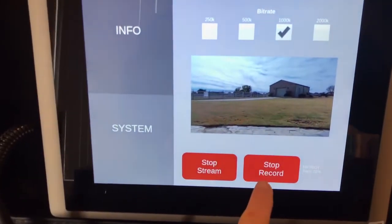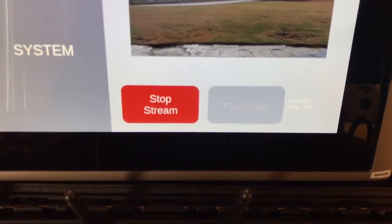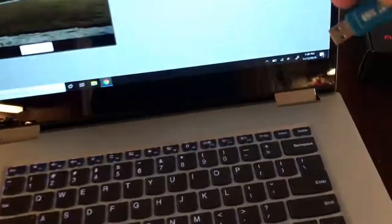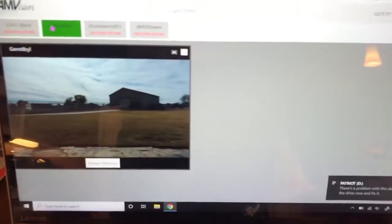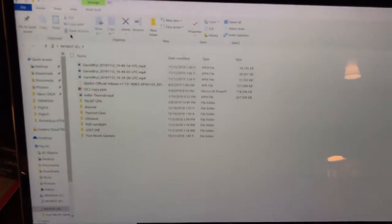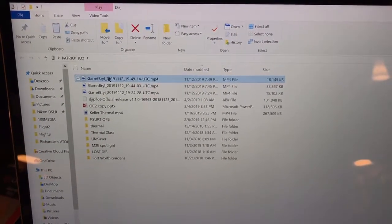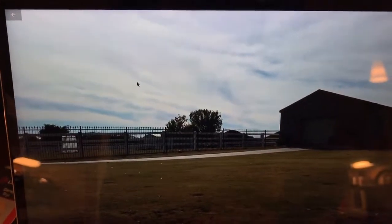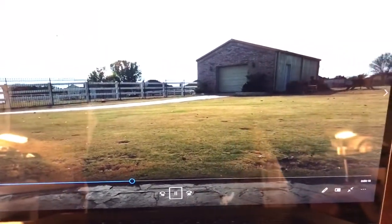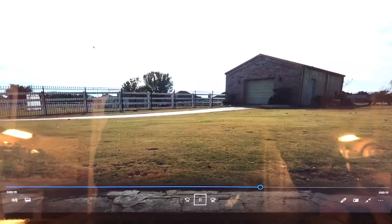I'll hit stop and you'll see it finalize. As soon as it's done, I can remove the thumb drive. We're still streaming — really nice stream, like always. Popping the drive into the laptop, the files are named something unique based on your system. Opening it up, you can see it's a very nice high-quality recording, just like you'd expect. Nothing was saved on the drone itself, and you have that capability now through AMV to record locally.